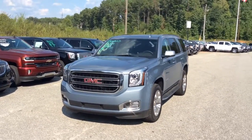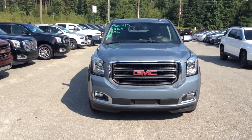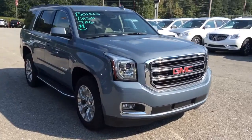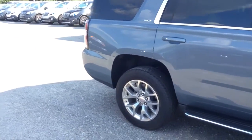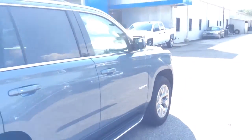Hey there, Mr. Wood. This is Mike McGraw over here at Jimmy Britt Chevrolet. I saw that you had some interest in this gorgeous 2016 GMC Yukon SLT. I wanted to come out here and make you a real quick walk-around video to show you exactly all that is equipped on this vehicle.